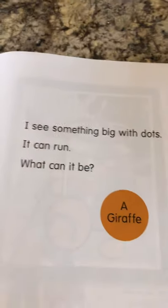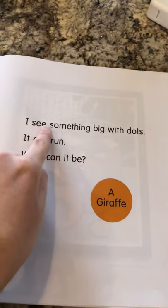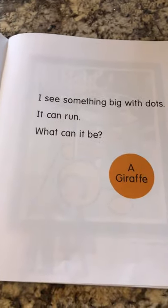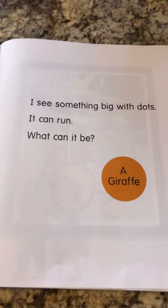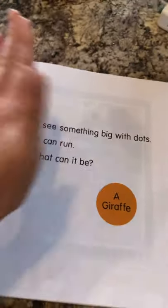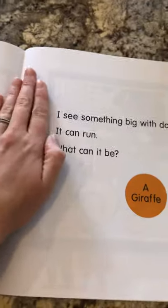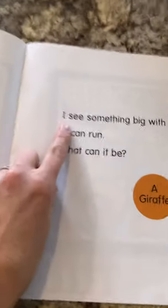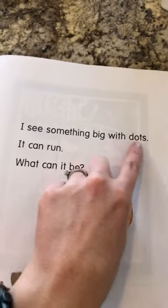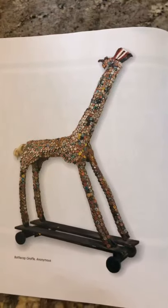I see something big with — am I doing something wrong? Am I reading this correctly? I'm reading it incorrectly because I need to go from this side to this side. We always start here when we write or when we read and we go this way. I see something big with dots. It can run. What can it be? What do you think this is? A giraffe!